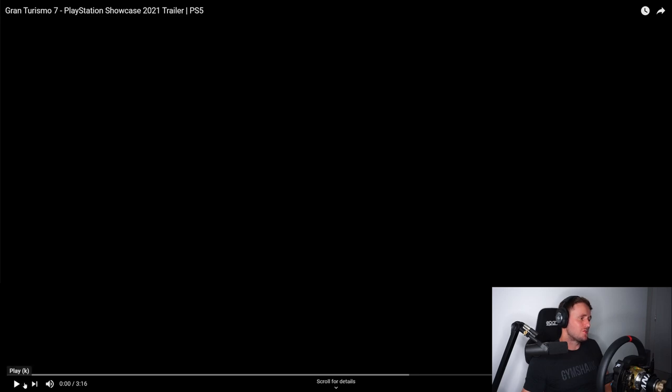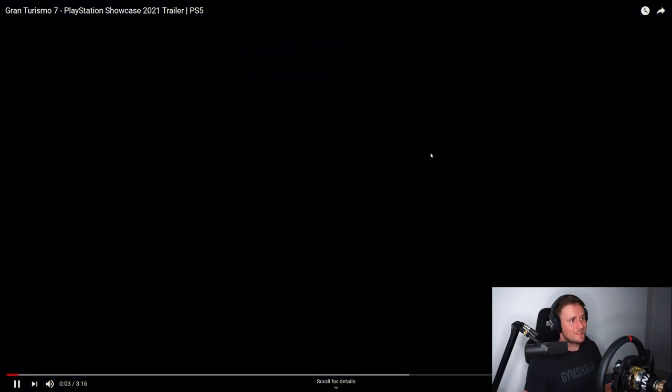Let's have a look at what the trailer has to offer. It's about three minutes, so keep up with me because there's quite a lot to cover. Let's go.